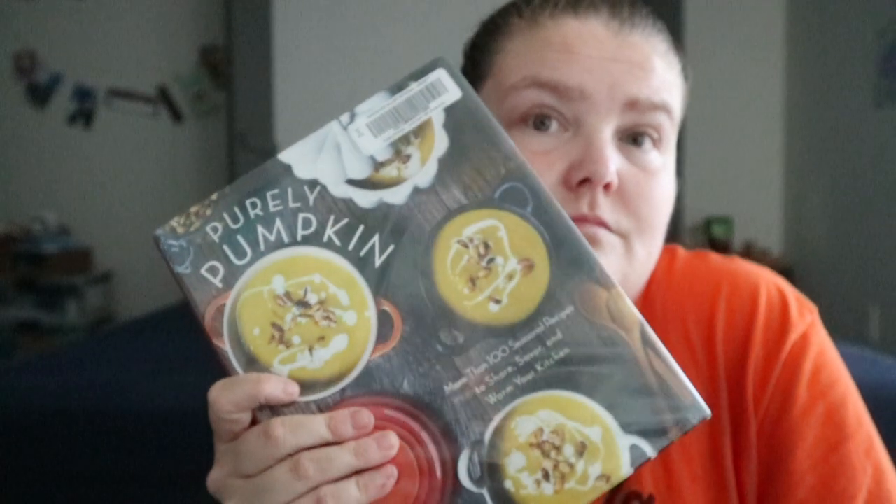Things like pumpkin butter, roasted pumpkin seeds — that type of thing. So yeah, purely pumpkin.